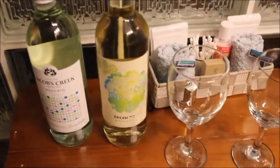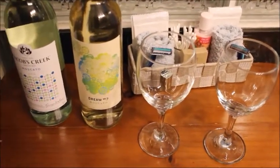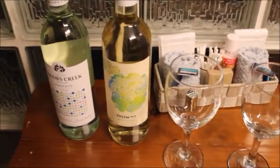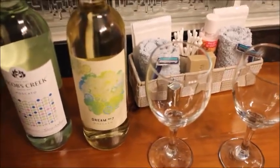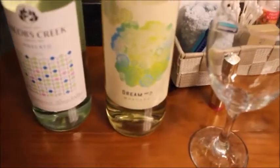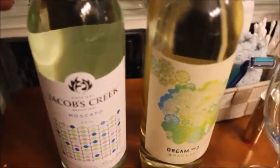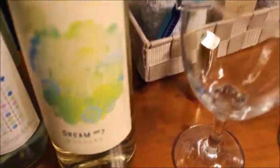Hey guys, we're going to have some wine and just relax. We just had supper and we ended up choosing a Sichuan restaurant — they had a buffet, the food wasn't that great, but the restaurants we wanted to go to were all closed. So when you don't have a lot to choose from, you just kind of have to take whatever is available. We got some moscato here, both white — we've had this one before and liked it. It's also moscato and we're going to maybe have a nice soak in the tub and watch some TV.